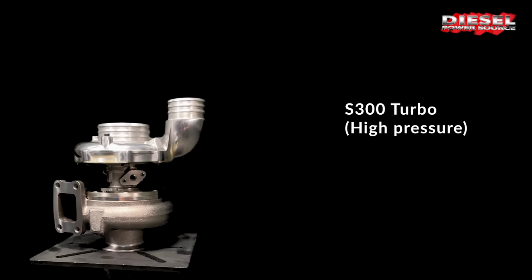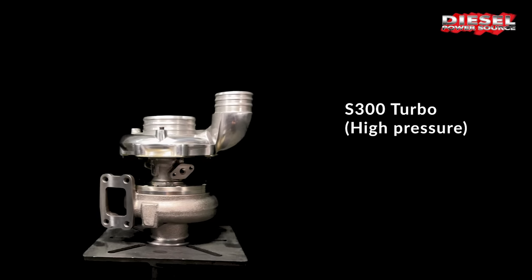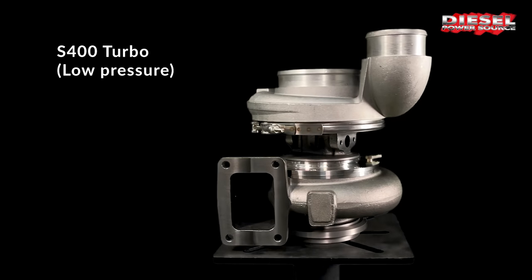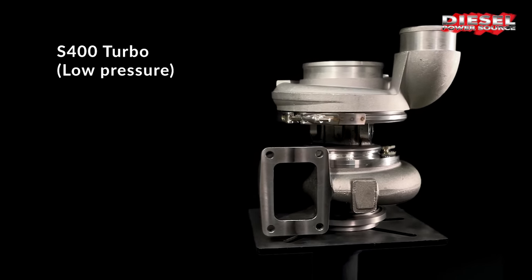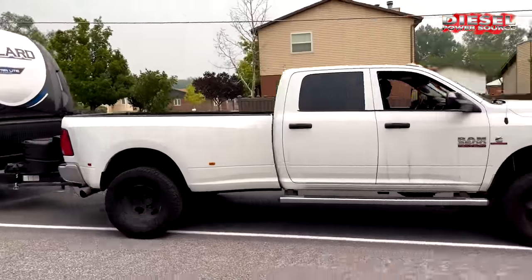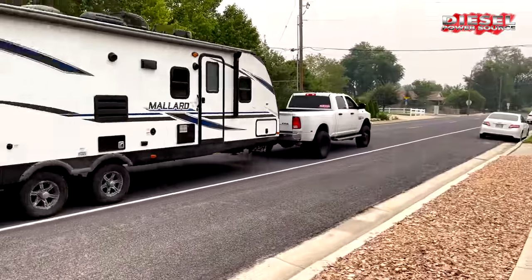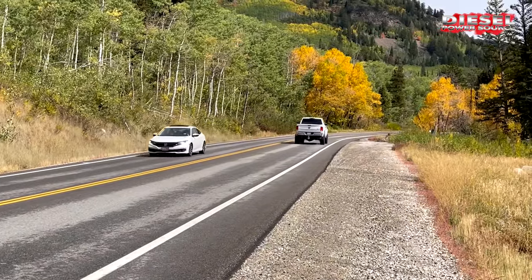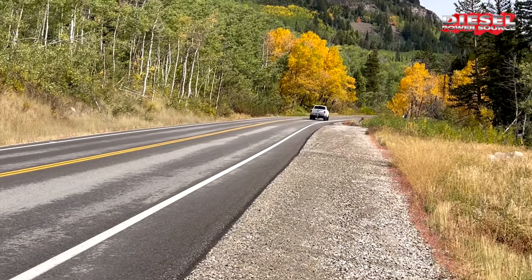The two turbo concept of the compounds gives you all of the benefits of a small, quick spooling turbocharger combined with all of the benefits of a very large turbocharger. It greatly widens your RPM band, significantly cools EGTs, and increases horsepower and torque by about 25%. Wherever you're going, the DPS Compound Kit can help you get there.